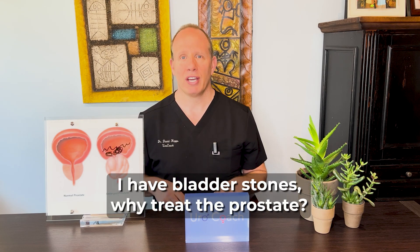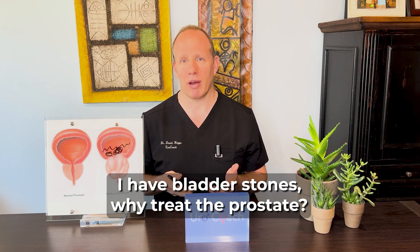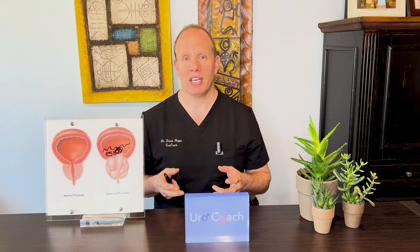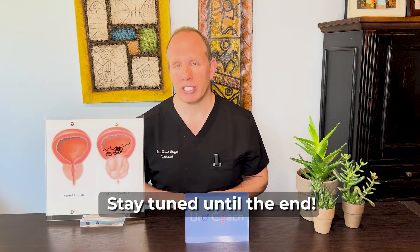Hey guys, it's Stock Heps here. The question is, your urologist tells you he's going to remove a part of the prostate when he goes after these bladder stones. You've got a plumbing problem. We're going to go over why these bladder stones form, what the treatment options are, and the anatomy. Stay tuned at the end of the video — I'll give you my approach and how I treat gentlemen with bladder stones.